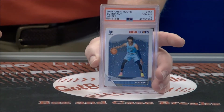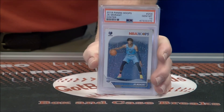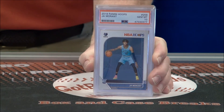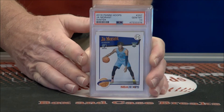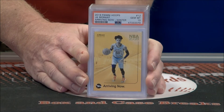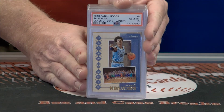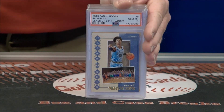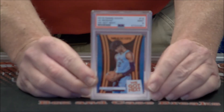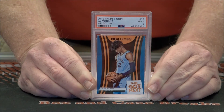Ja Winter, Gem Mint 10. Another one. Three Winter Gem 10s. Non-Winter Gem 10. Tribute Gem 10. Arriving now — Hoops Insert Winter Gem 10. Another Winter Insert. Class of 19, Gem 10. We're going to run into a 9 here — another very pretty card. We've Got Next, Mint 9. It must have been seven or eight Gem 10s in a row.